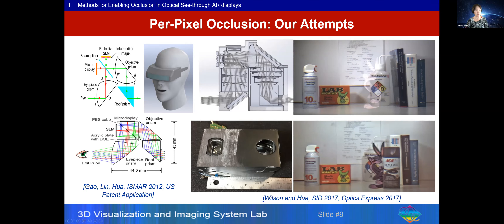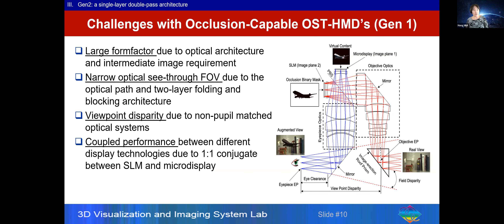One solution we explored was using free-form technology to simplify the optics into a single element combining the objective and eyepiece, creating a compact solution. We also demonstrated a low-cost version by folding the optics into front and back layers so the system does not look as bulky. We call this our Gen 1 solution.